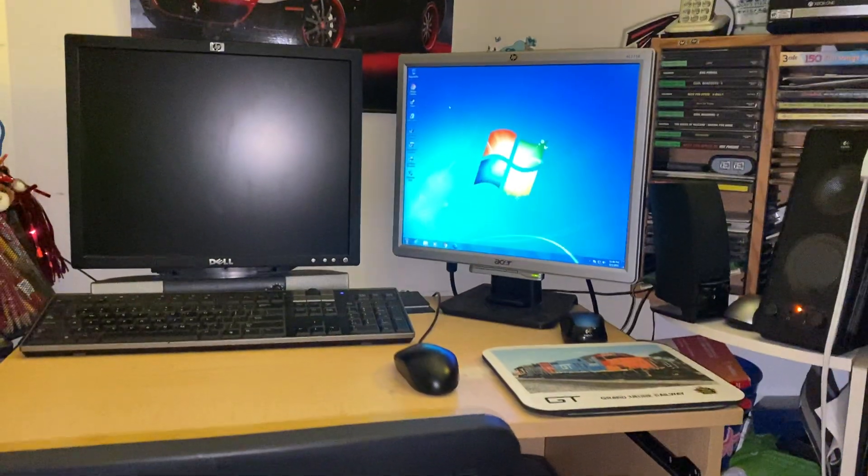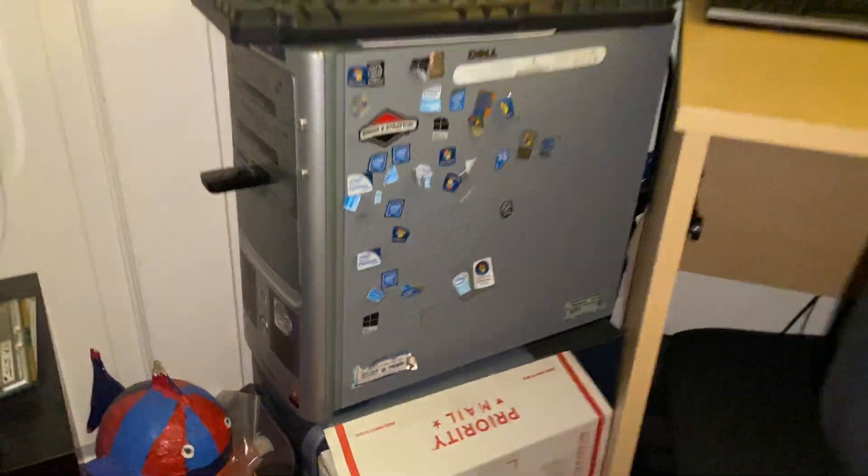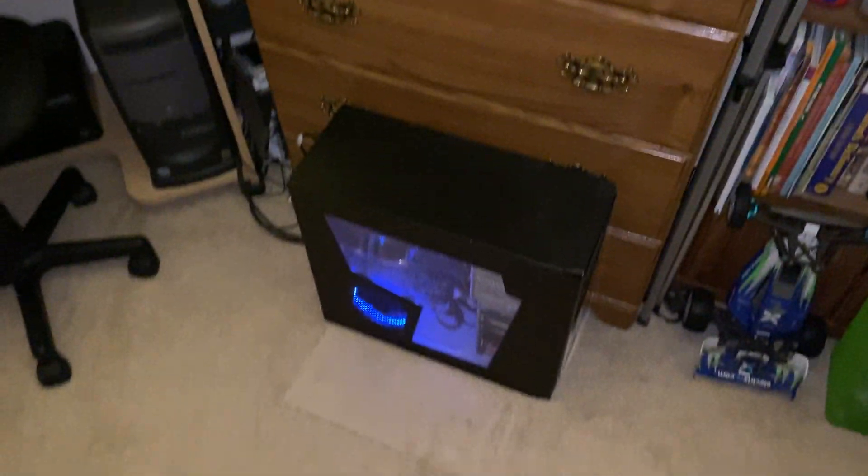I'm going to be making another video later. Anyhow, Windows 7 is working great on that. And then there's the 8200, A610N is down there, 1430N. That's about it for this video, but I'll be making some more videos later on. See you guys later.